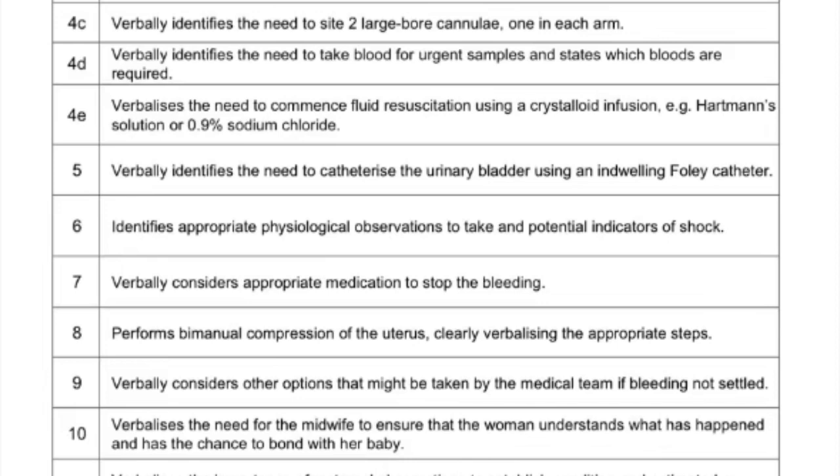You identify that you would site two large bore cannulas, one on each hand, and state why. One is to obtain samples - for grouping and cross-matching, allocating four to six units of blood, for full blood count, and liver function tests.